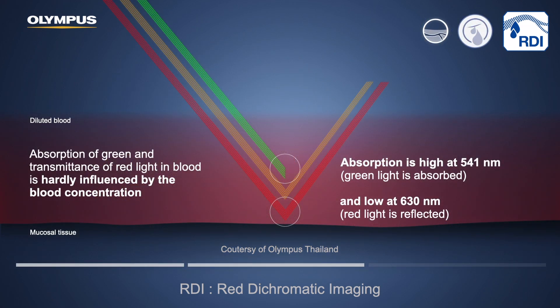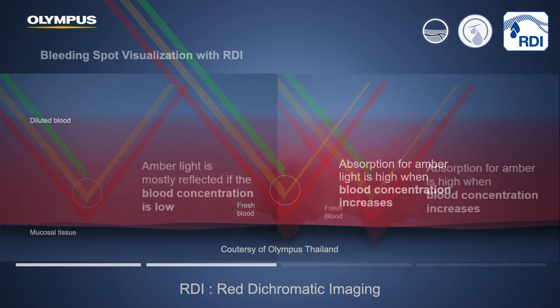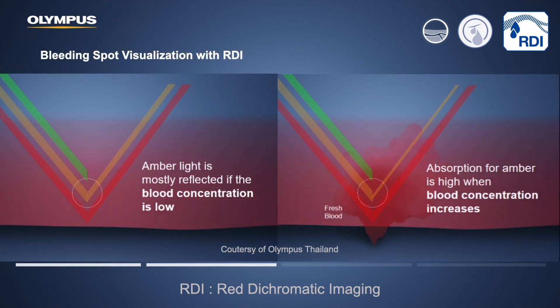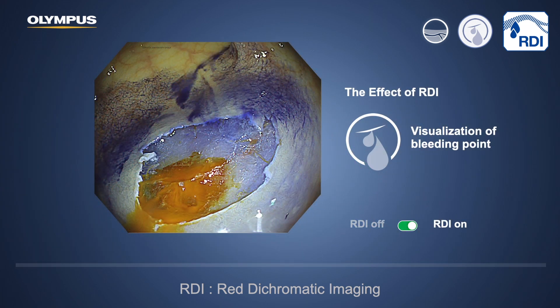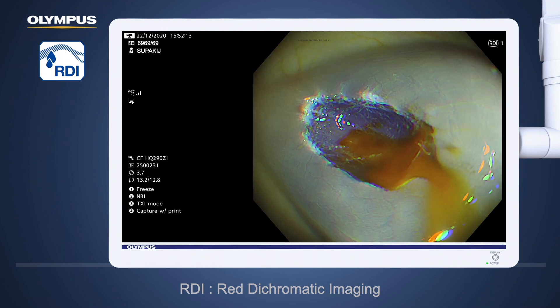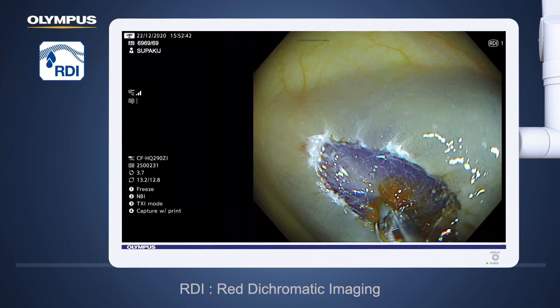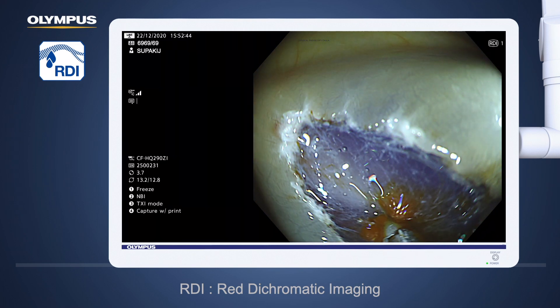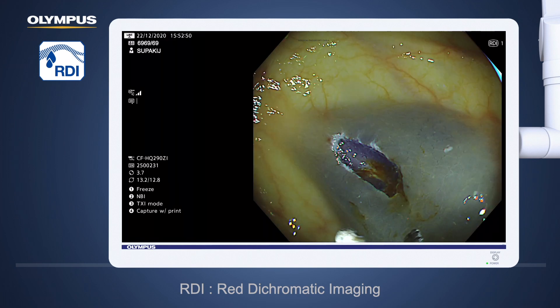Amber light is influenced by blood concentration, so it will be more absorbed when blood concentration increases. We can therefore see bleeding points easily by turning on the RDI image. When we turn on RDI, it shows the bleeding point for the endoscopist to manage. Endoscopists can then perform precise coagulation using coagulation forceps — such as Coagrasper — applying coagulation force, and the bleeding is easy to stop.